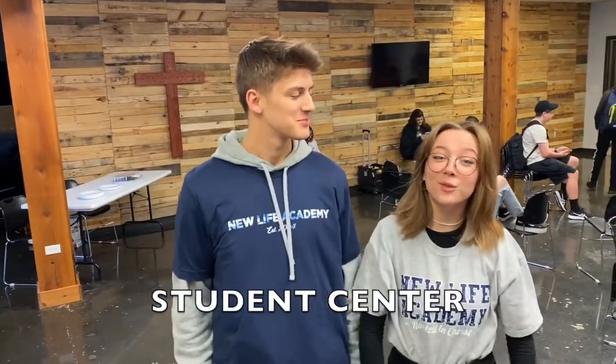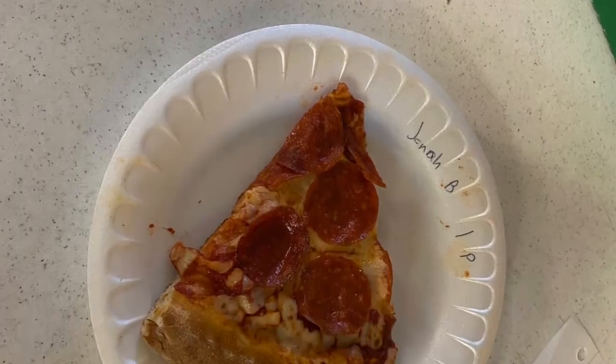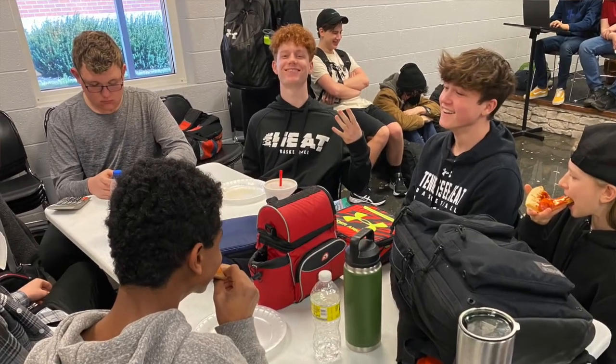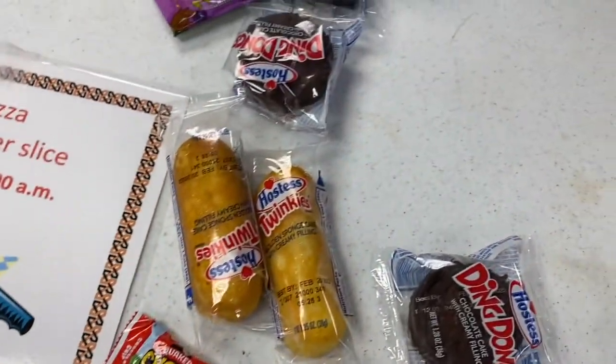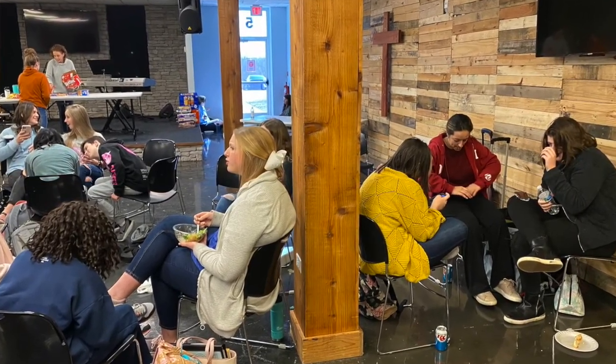This is the student center where students from 7th to 12th grade come in between class periods to hang out. This is also where we buy pizza as well as snacks. A lot of the older students eat lunch here, and I buy snacks. Those of us who are outstanding students get a head start on our homework. You'll never guess what I do here — I buy more snacks. A lot of us hang out here as long as we keep the sound down to a mild roar.